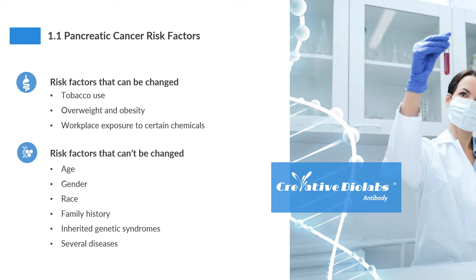race, family history, and inherited genetic syndromes. Meanwhile, people with the following diseases also have a higher risk of pancreatic cancer, such as diabetes, chronic pancreatitis, cirrhosis of the liver, and stomach problems.